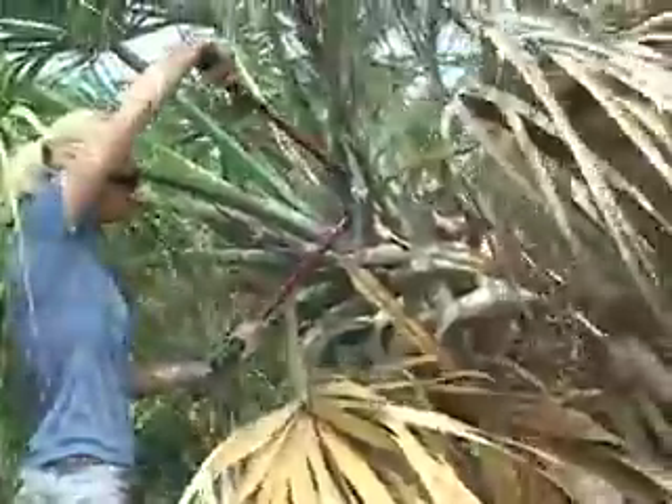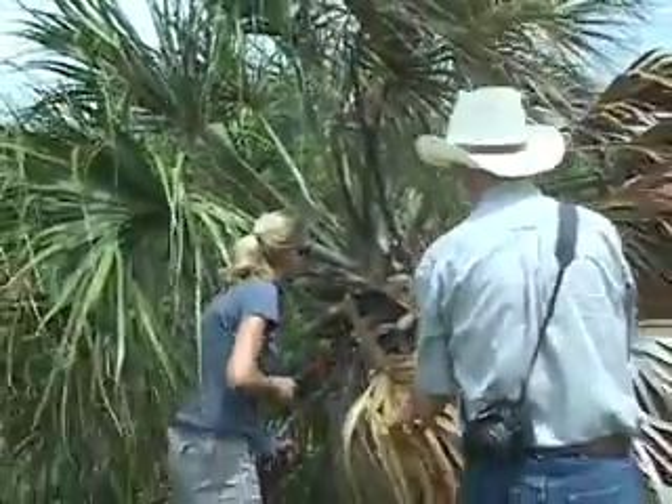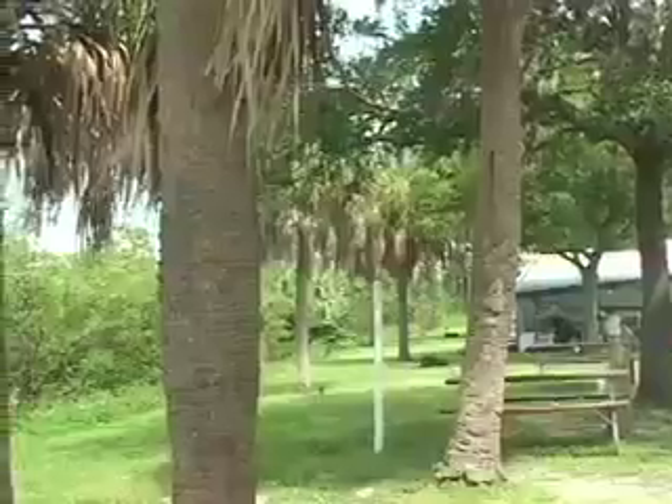The first time that I saw photos indicating there was a problem with the Sabal palms was in the fall of 2007, when Rob Northrop sent me photos of Sabal palms that were certainly declining and we just really couldn't put our finger on why. We first identified the Sabal palm decline in Manatee County from some Sabals in a pasture in the Palmetto area. Those samples were taken and brought back to the laboratory here in Fort Lauderdale, and that's when we were able to obtain the DNA to identify the pathogen.